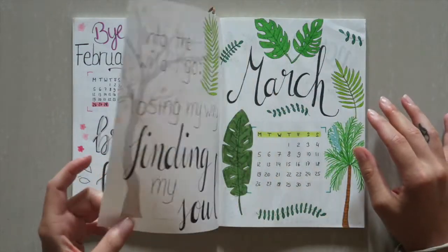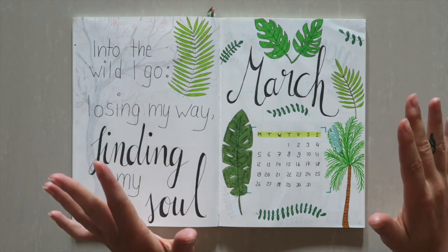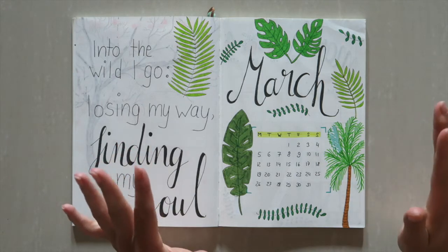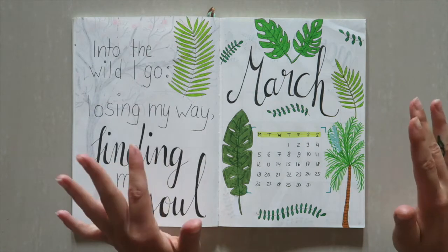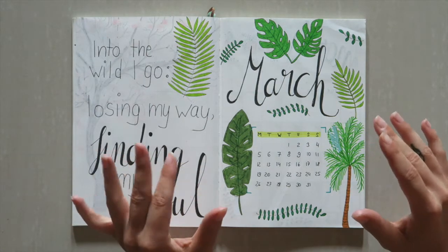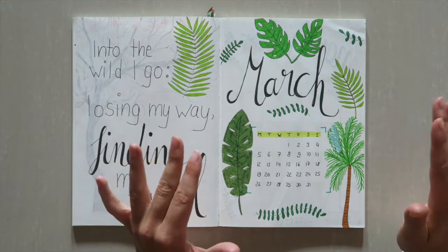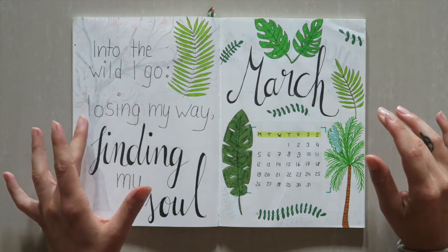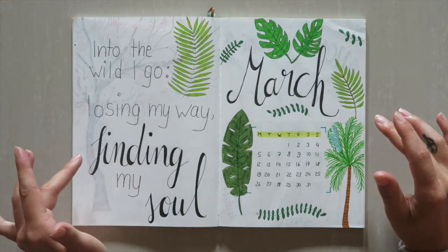For March I picked a green theme — I thought to start off spring that would be a good idea. Also, I'm going to be spending a month in Bali and it's really lush and green there, so I wanted to include a lot of different shades of green and also a lot of leaves, plants, and succulents. I started with a quote as always: 'Into the wild I go, losing my way, finding my soul,' just to keep me motivated for the month.